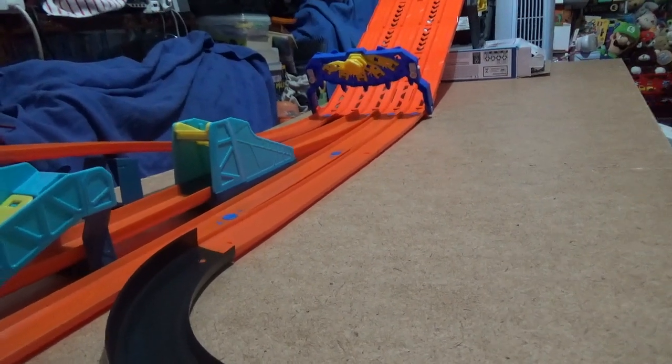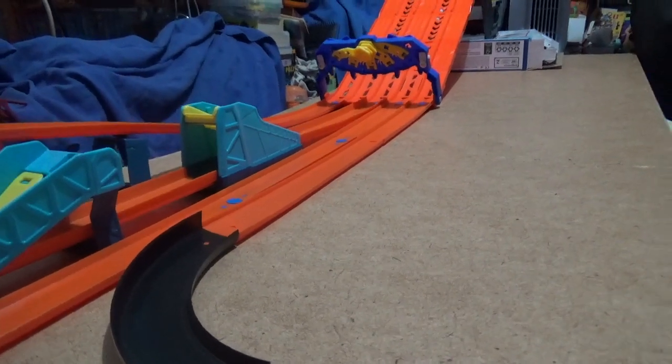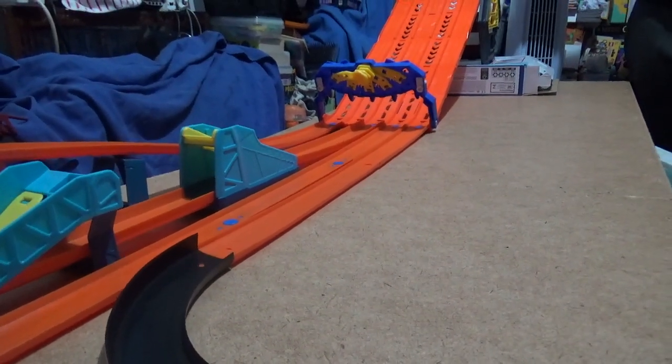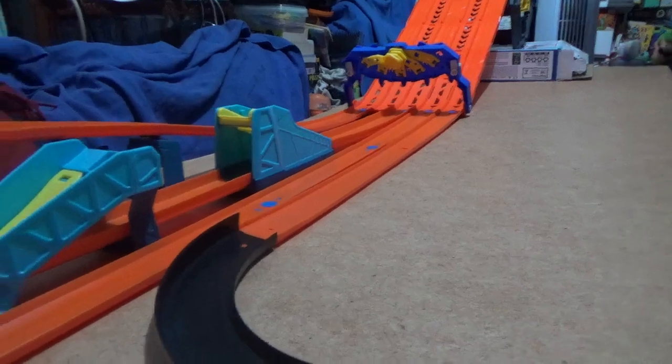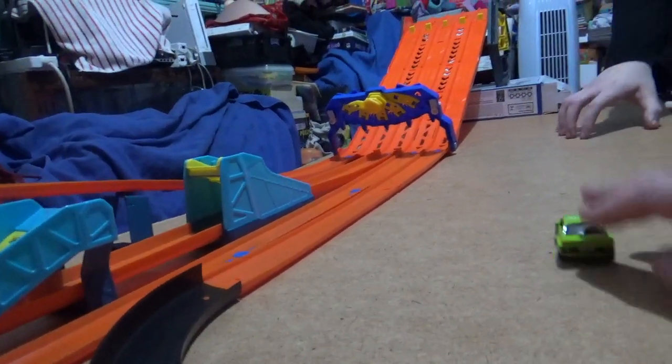Alright, you ready? Acceleration first. Can it do a straight line? Three, two, one, go. Pretty quick. I might be biased but I think it's pretty quick.